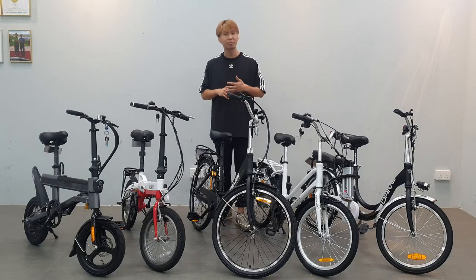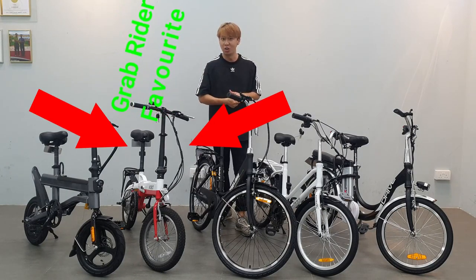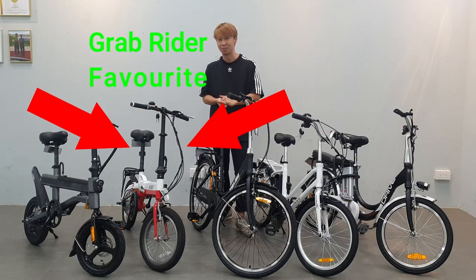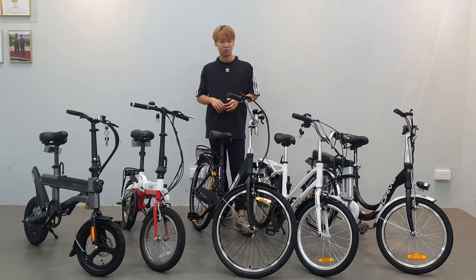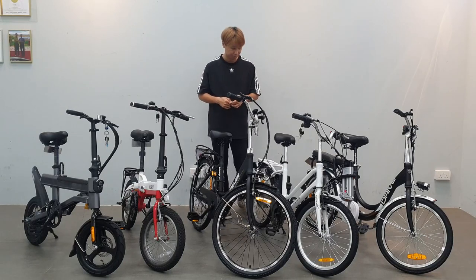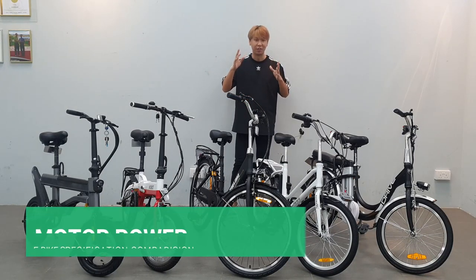After trying all of them, the one that a lot of GrabFood delivery riders like for its range is actually the Mobile Dynamic e-bike — it's said to have the highest real-world range.